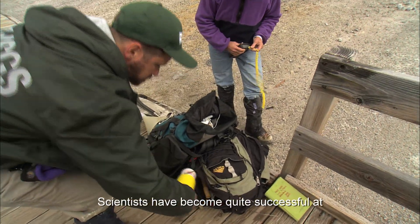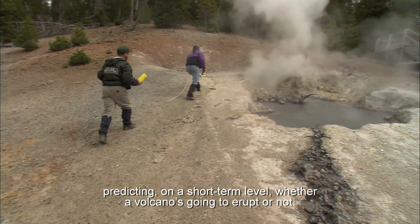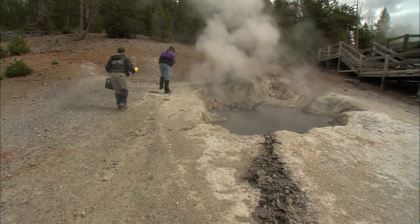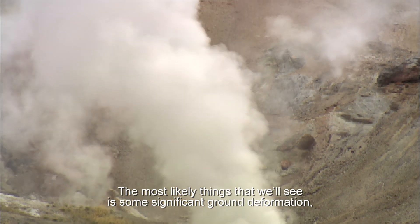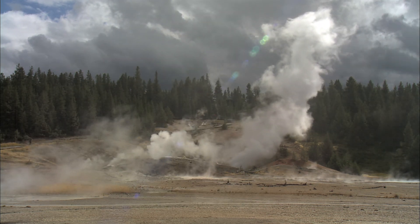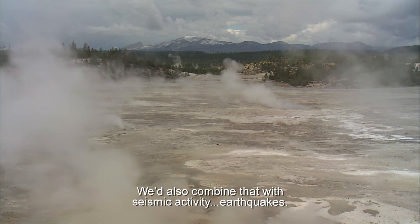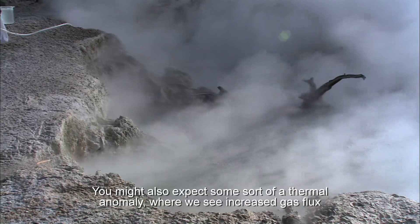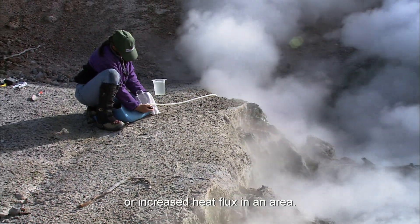Scientists have become quite successful at predicting on a short-term level whether a volcano is going to erupt or not. The most likely things we'll see is some significant ground deformation, where the ground is moving significantly upward. We'd also combine that with seismic activity — earthquakes. You might also expect some sort of a thermal anomaly, where we see increased gas flux or increased heat flux in an area.